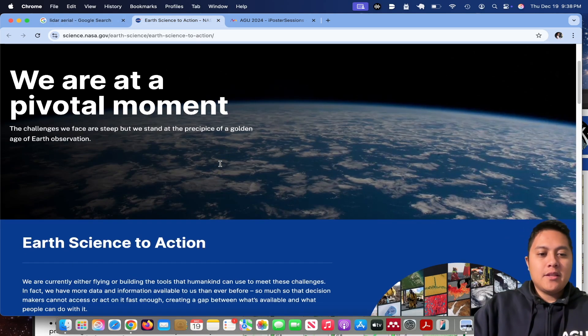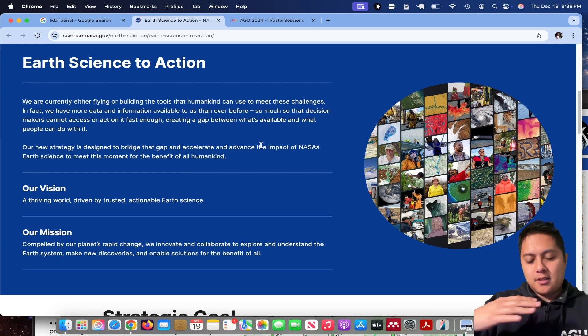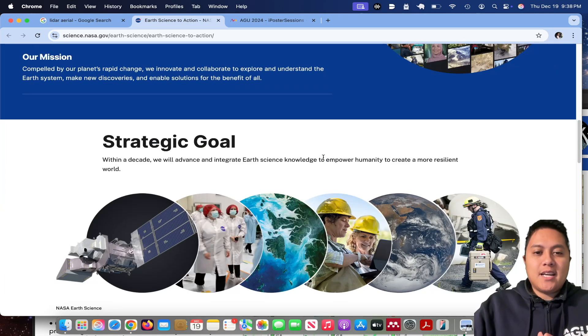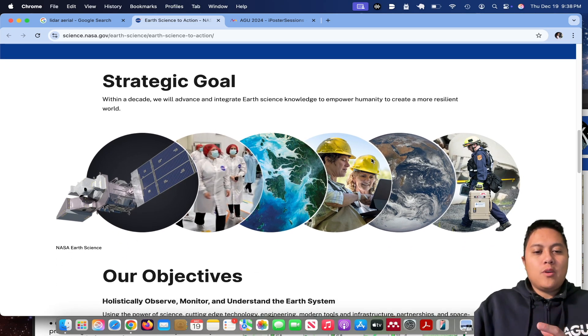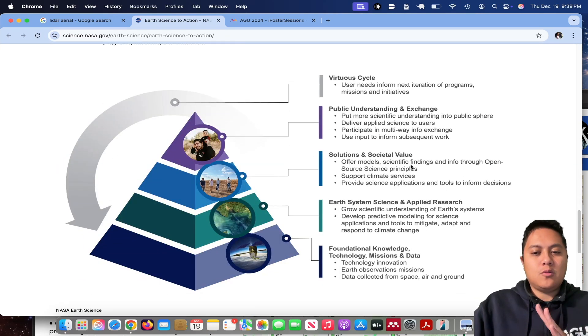This brings me to my second point: the Earth Science Action Mission at NASA, which I believe just started in 2024. This is a mission designed to help us at NASA provide actionable Earth science data to people who may need it — farmers, firefighters, or policymakers — people who could use NASA data and integrate it into their own work to make decisions. We want to make our products more easily accessible than they have been before.